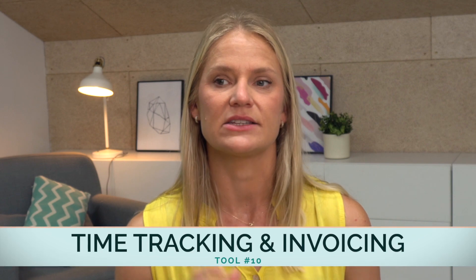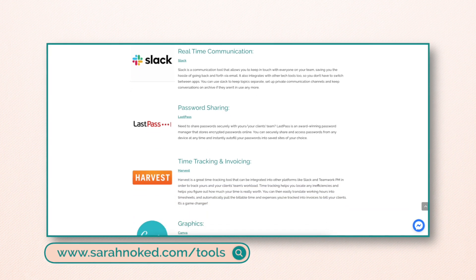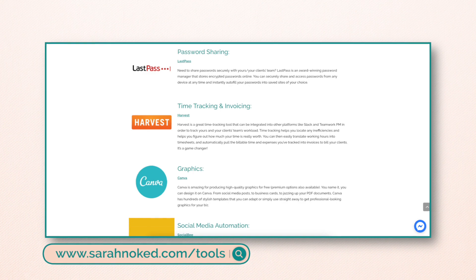The last tool I recommend is time tracking and invoicing — these tools are often bundled together, and we really love Harvest. Harvest allows us to track time and invoice our clients. Invoicing and time tracking are very important pieces of a healthy online service-based professional business because you want to bill your clients on time, track team efficiency, and know how much time has been taken off a retainer. All of these tools can be found at sarahnoket.com/tools. It doesn't have to be overly expensive to have a solid tech stack — it just takes thought, consideration, and consistency.